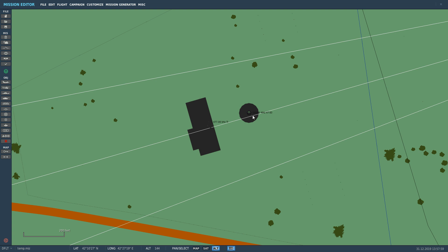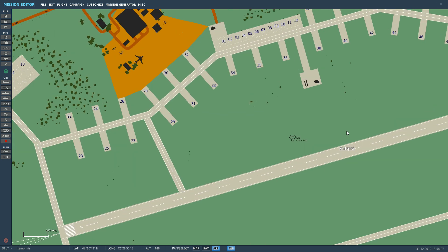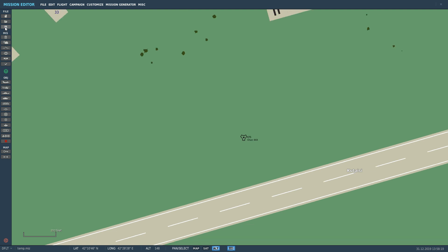Everything we're looking at today — TACAN, VOR, DME — is all radio-based systems with set frequencies. If we look at a TACAN station, TACAN is essentially the militarized version of VOR DME. We've got a channel 44 X-ray here, that is the TACAN sign, with a Morse identifier of KTS. Just out of interest, we'll quickly jump on a Persian Gulf map now just to look at some more symbology.